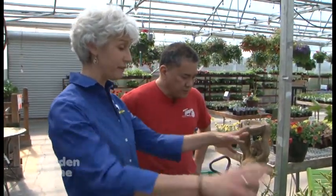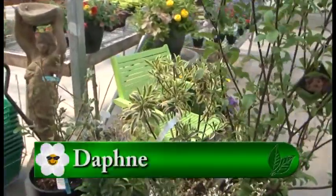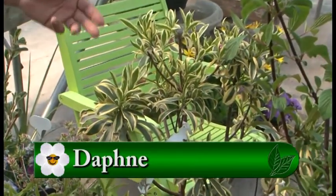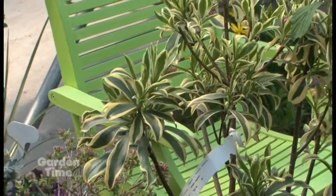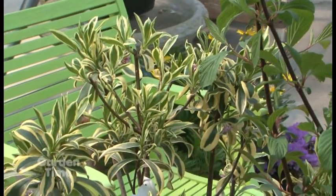And the number one, I think, is Daphne, and you have so many Daphnes here. There are more and more every year. One variety I wanted to mention here is called Majima. You can see kind of the yellowish against the creamy, a green against the brighter yellow. Beautiful. It has the same Daphne fragrance.